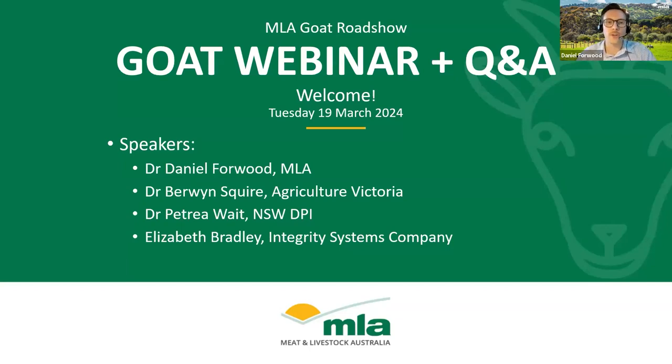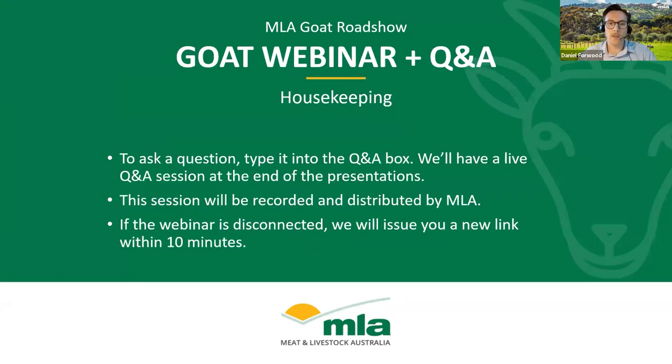Good evening everyone and welcome to the National Goat Roadshow. Tonight's webinar will look at understanding more about what you need to do to ensure your goats are fit to load. We've got a stellar lineup of presenters here to give you a comprehensive overview of fit to load requirements for the Australian goat industry. If you have any questions during this evening's webinar, please use the Q&A box at the bottom of the Zoom window. We'll have a live Q&A session with our panelists after this evening's presentations. My name is Daniel Forward and I work as the MLA Project Manager for Sheep and Goat Productivity, and tonight I'll be helping facilitate the session.